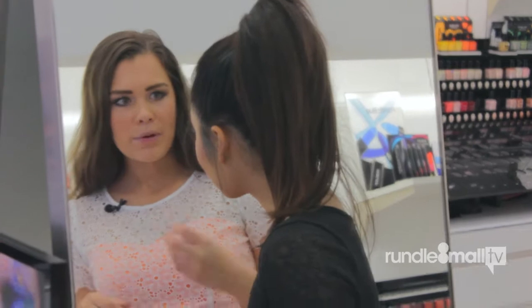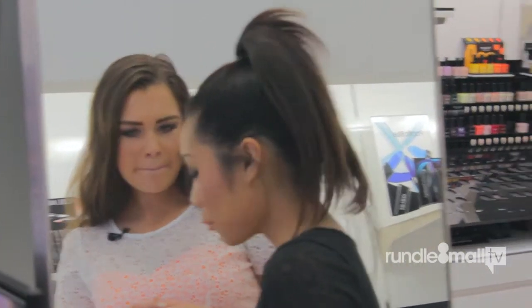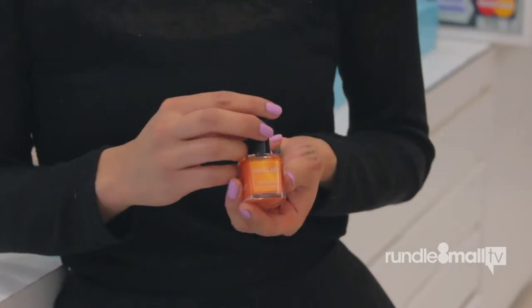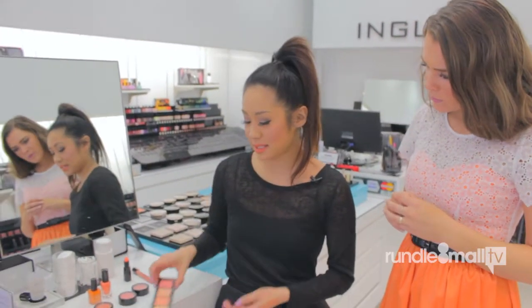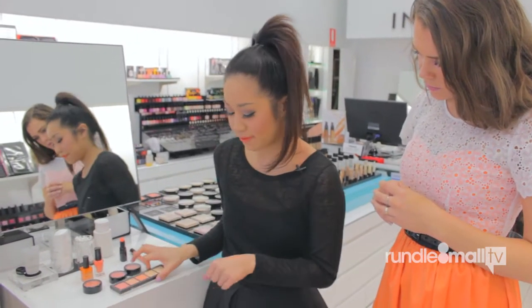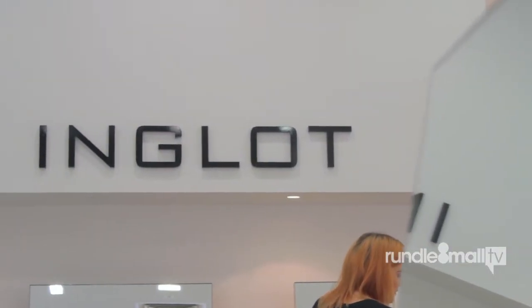And what are some nail polish colours that Inglot has to offer this season that will just brighten up an outfit? We have this one which is from our normal range, which has a really nice metallic finish. And I can see that you've got some eye shadows there - can you show us a little bit about them? These ones here go on quite sheer and they have a really nice matte finish. If you wanted to as well, you could also pop a little bit on your cheeks - it works really well as blush.